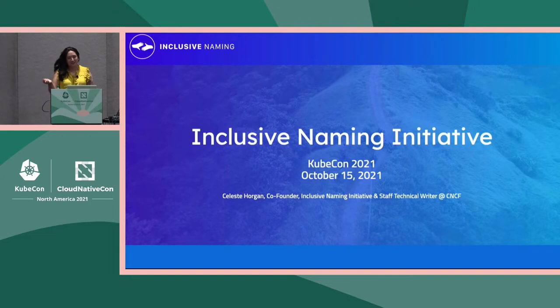Hello, everyone. My name is Celeste Horgan. I am one of the co-founders of the Inclusive Naming Initiative, along with Priyanka Sharma, who is not in the room today, and Stephen Augustus, who is in the room today. I am a staff technical writer at the Cloud Native Computing Foundation by day, and I also run the initiative as a part of that purview.